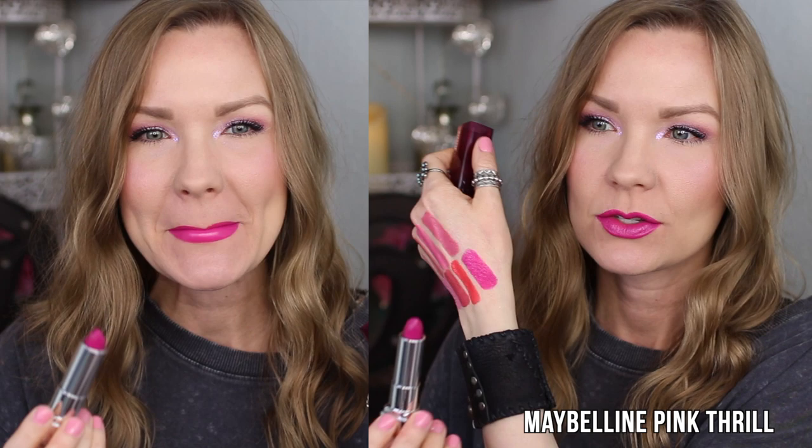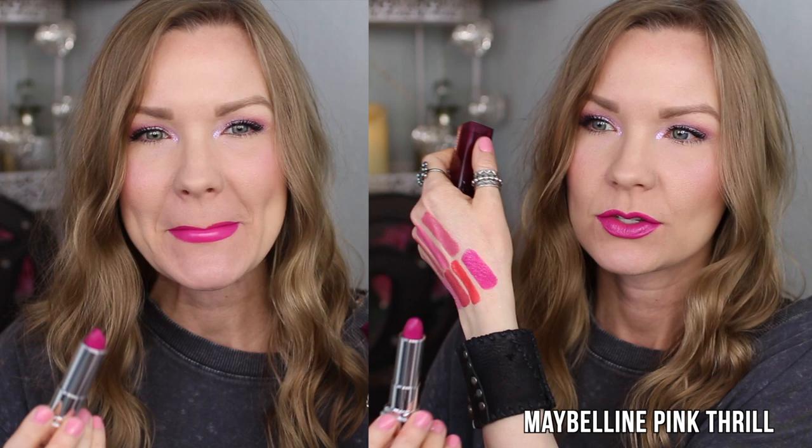Last up is another statement lip — this is Maybelline in Pink Thrill, one of their newer shades. It's more of a fuchsia, kind of purpley pink. Wow, it's stunning and really beautiful on the lips. This formula is so comfortable and affordable — these are some of my very favorite lipsticks and tough to beat. They do have a play-doh sort of scent, but I don't mind that. It wears well, looks nice, and I love that it's fuchsia with just a hint of purple — too much purple doesn't work for me, so this is perfect.